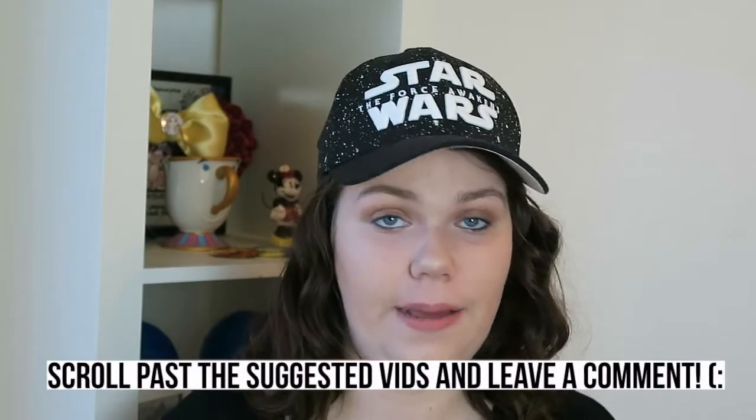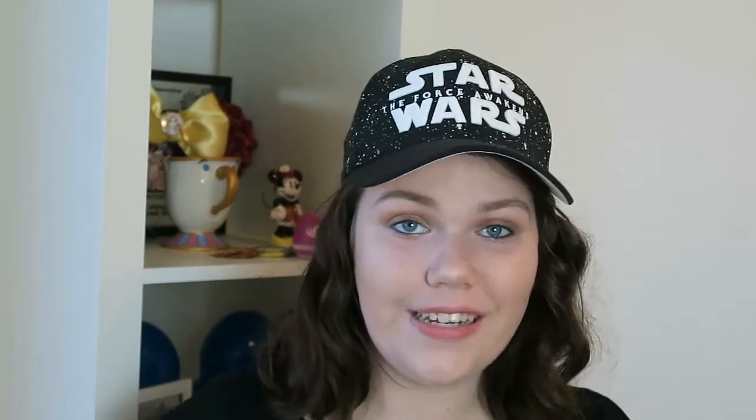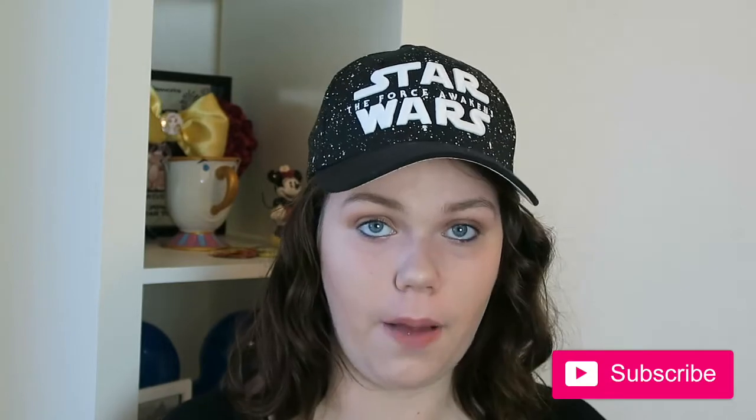That is it for my Disneyland tips on how to beat the crowds and survive spring break! I hope you enjoyed this video — if you did, give it a thumbs up and leave a comment with your favorite tip, any tips I didn't mention, or video ideas you'd like me to do. Don't forget to subscribe — the button is right below — and you'll get notified every time I upload. Until next time, have a magical day and I'll see you real soon, bye!